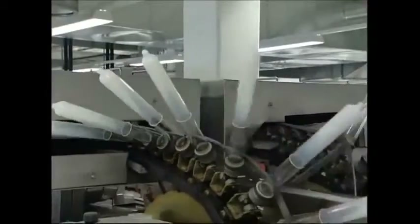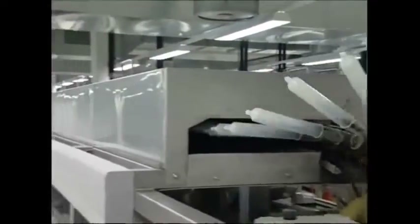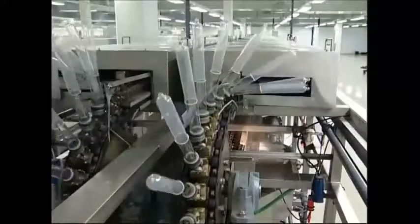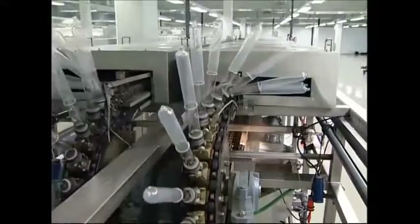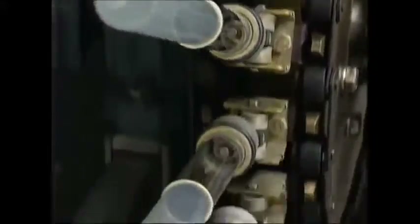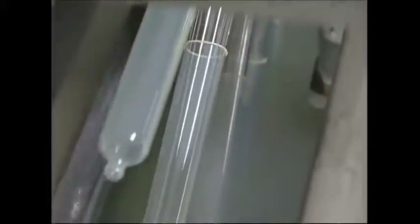Next they're passed through a drying tunnel. The drying process makes them more elastic so they can be stretched further without breaking. Then, nothing like a cold bath — 80,000 condoms per hour are removed from the molds by water jet.